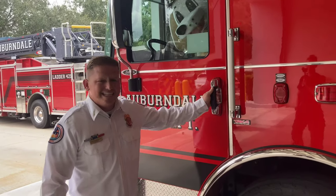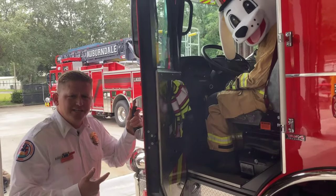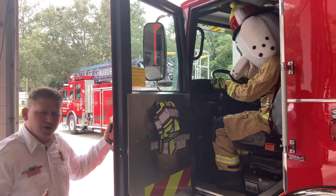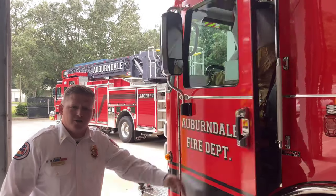The first thing we're going to talk about is the engineer's position. The engineer sits in the front seat of the truck. They're the person that drives to the call, but also, other than just driving, they're the one that pumps the fire engine — the one that gets the water through the fire hoses so the firefighters can fight fire.